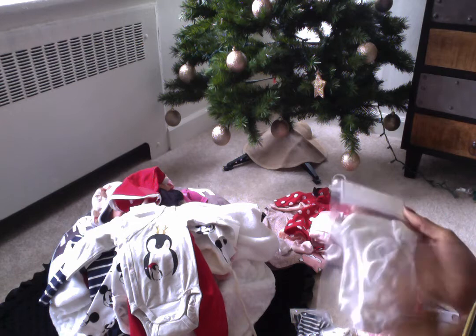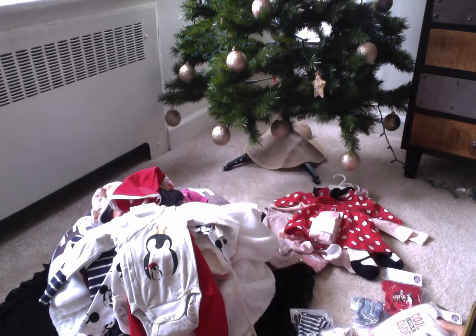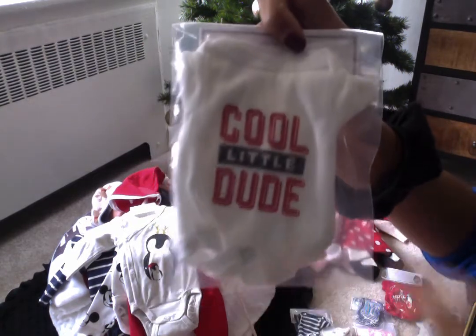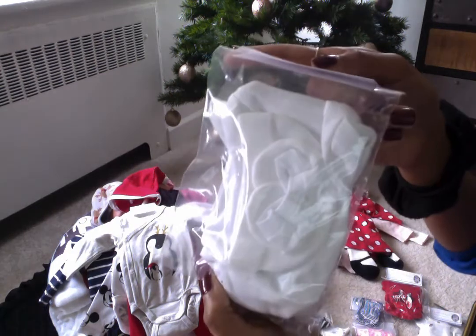I also got my ten-inch Lucas Sculpt — his name is AJ — this outfit as well. It says 'cool little dude' on there, and it's just a onesie, hat, and booties.